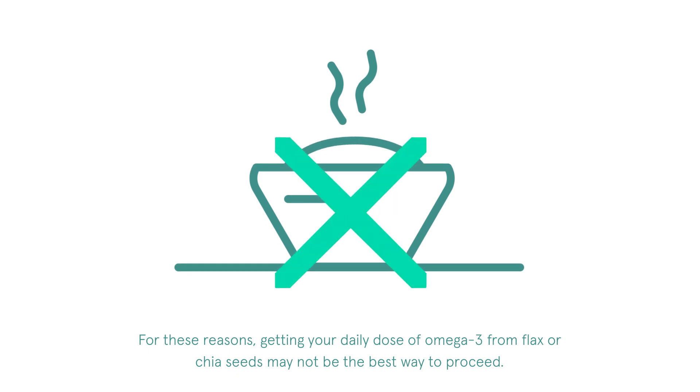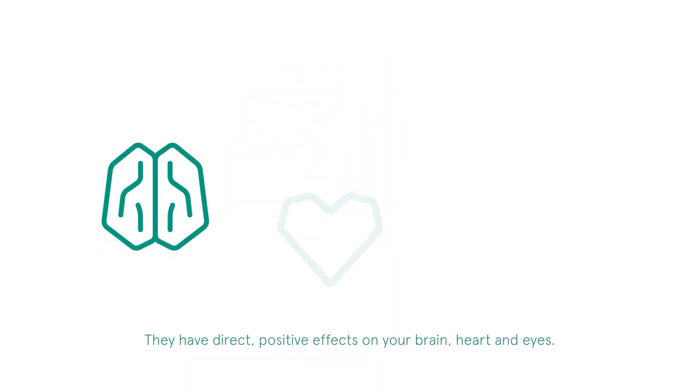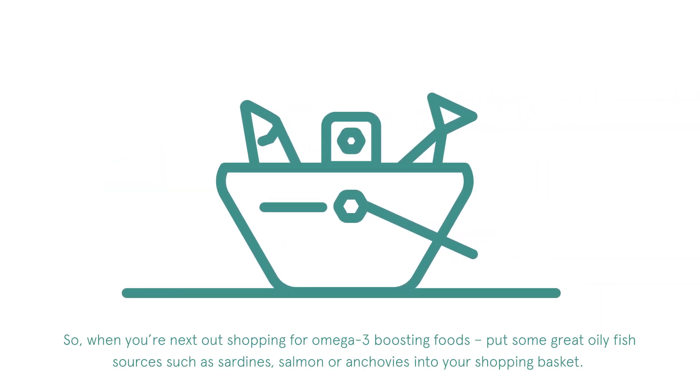For these reasons, getting your daily dose of omega-3 from flax or chia seeds may not be the best way to proceed. Although these foods are often a great addition to a healthy diet, the omega-3s found in fatty fish are ready for your body to use. They have direct, positive effects on your brain, heart, and eyes. So, when you're next out shopping for omega-3 boosting foods, put some great oily fish sources such as sardines, salmon, or anchovies into your shopping basket.